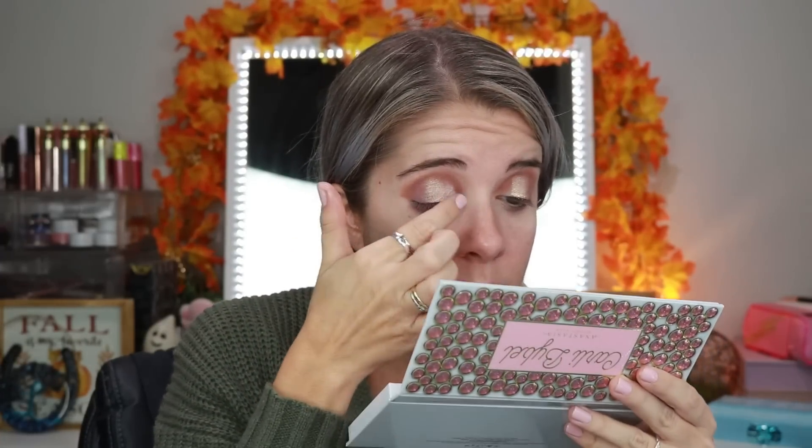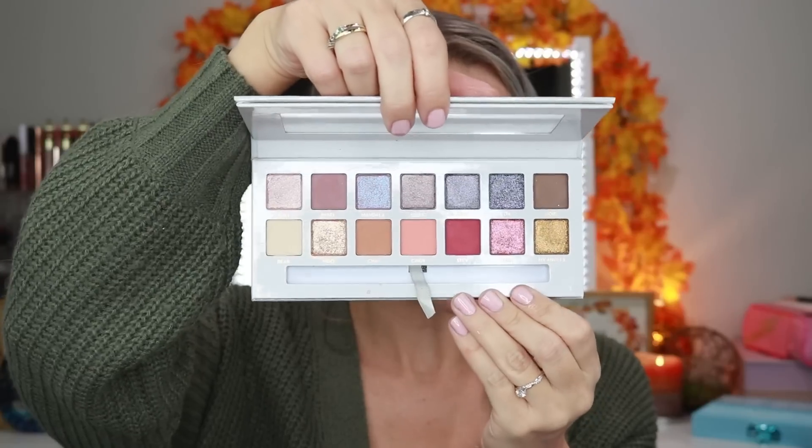There are eight shimmers and six mattes — you'd think there should be more balance, but to each their own. Now I want to go into the shade Bolly — this beautiful champagne color — and place that right on the lid. It kind of dulled out a little bit, not as vibrant as I wanted it to be. One thing I'd note about this palette: because it's white and the shadows have a lot of kickup and fallout, it's going to make the palette extremely dirty over time. Mine is already getting dirty and I've only had it for half an hour.